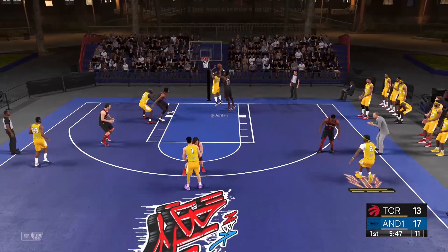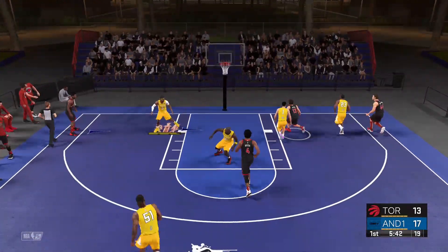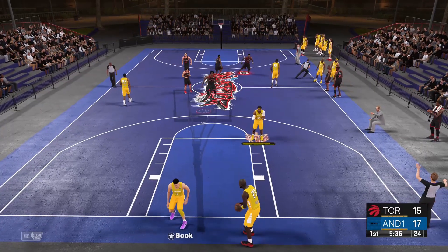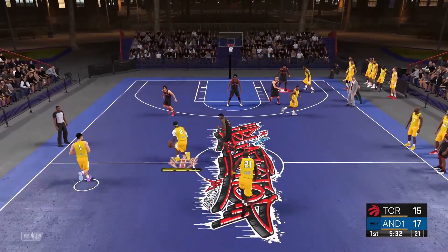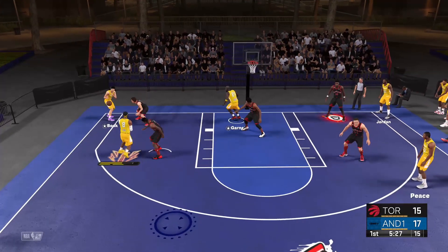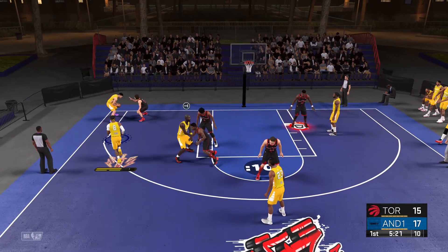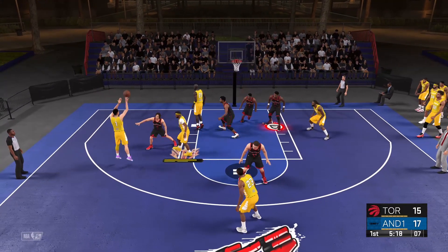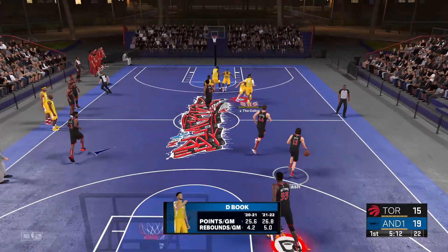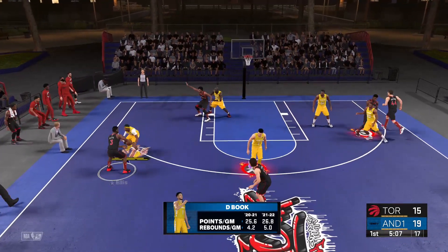Here's Jordan — and he blocks it off the glass. Here's Nash — it's tipped and they get it back. Brooklyn has gone 0-for-4 from deep to start this one. Here's the Cobra — puts it up and drained it for two points. And for the Raptors, they're shooting just 36% here in the first quarter. Already a terrific career for Booker.